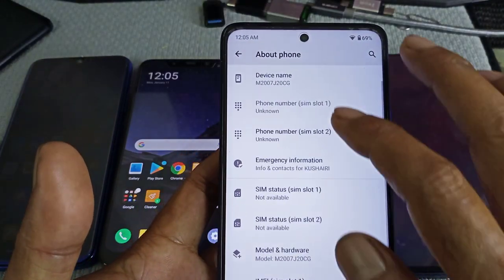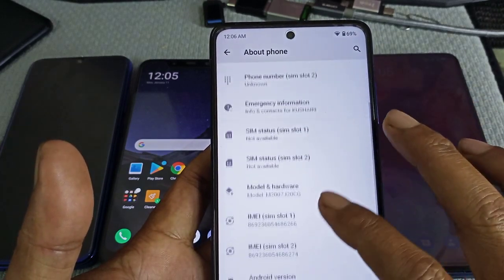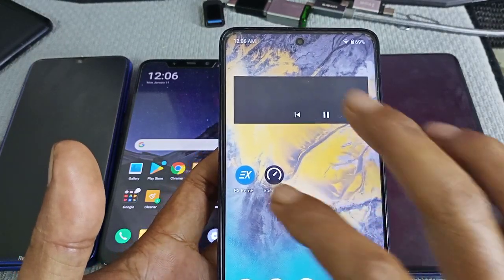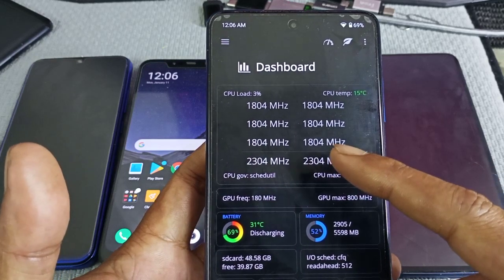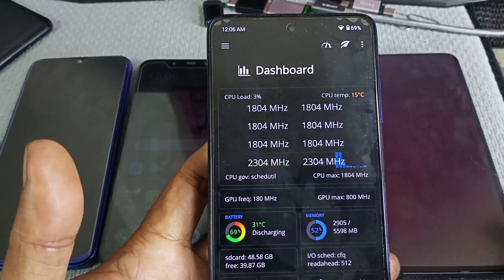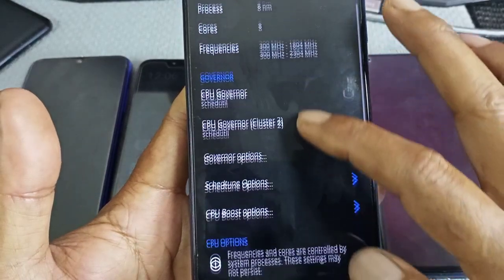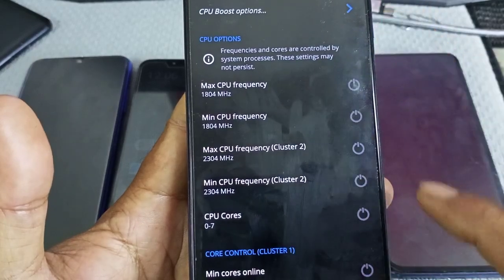This Poco X3 is using the Resurrection Remix custom ROM, rooted, with the thermal file removed and the CPU tuned to maximum all the time across the four clusters — six small clusters and two big clusters all tuned to maximum. You can see 1804 minimum, and the big cluster also at maximum.